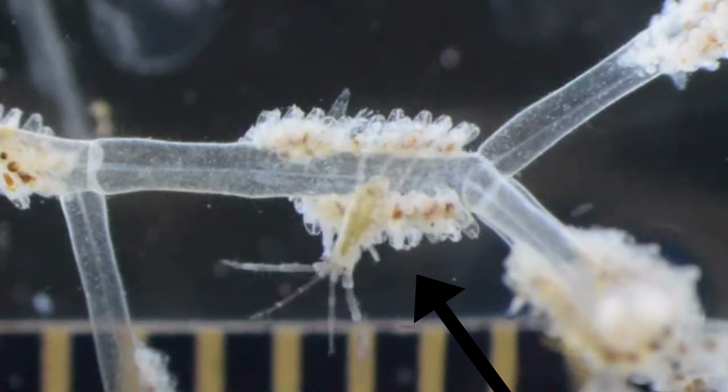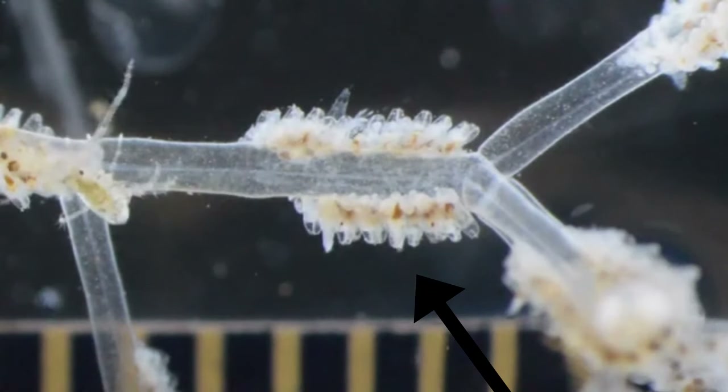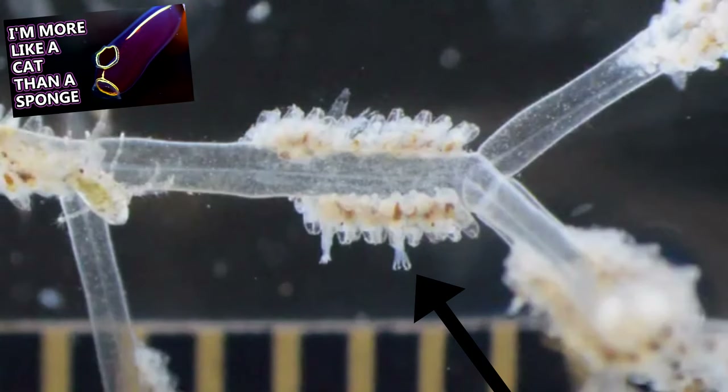Some species also produce toxic chemicals or are covered in harmful spines to deter predators. Predators to bryozoans include urchins and fish, and they can be overgrown by other animals like sponges and tunicates.